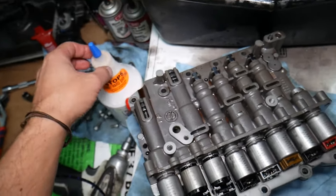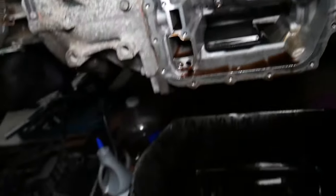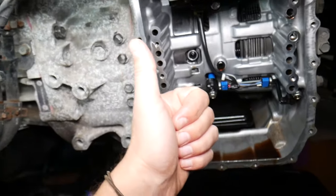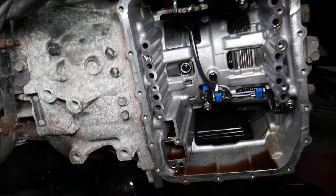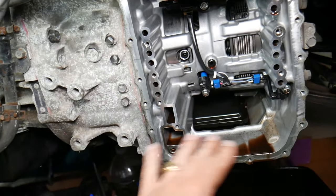Another cause is a defective or worn valve body — a dirty or worn valve body is quite common. Here's what I recommend: change the transmission fluid, and sometimes you may need to do it up to three times. We have a video that explains that. Also, always make sure you're using the original fluid specified for your transmission — even if the fluid is the right type but not the original brand, it can sometimes cause the transmission to act up.